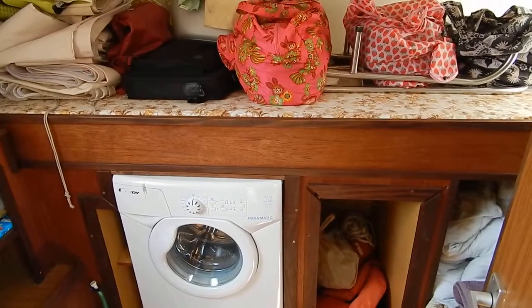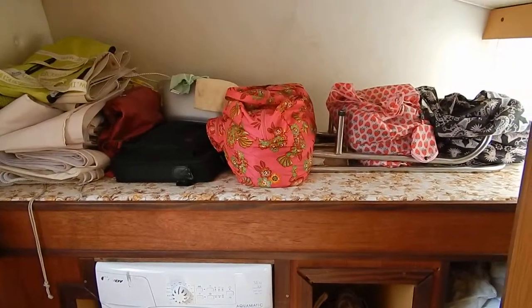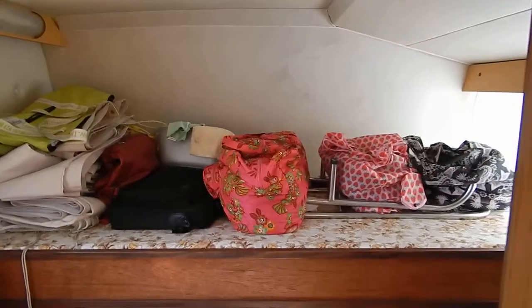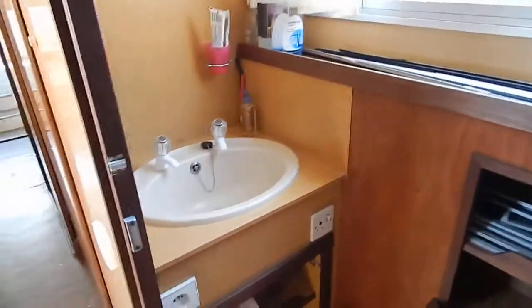Hello, I'm Graeme from Boatshed de Midi Canals. We're in the aft cabin of Conway Sir 1275, built by Porter and Hylet in 1987. This aft cabin has retained its cross bunks but has also acquired a washing machine.